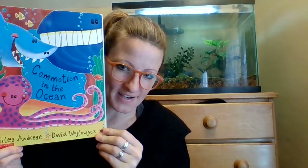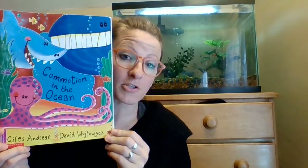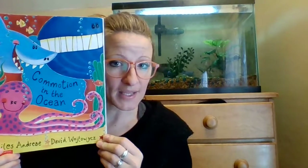Hi everyone, Natalia here, and I'm going to be reading you 'Commotion in the Ocean.' Beside me I have my fish tank and several of my fish. I don't know if you can spy them — I'm going to bring you a little bit closer.